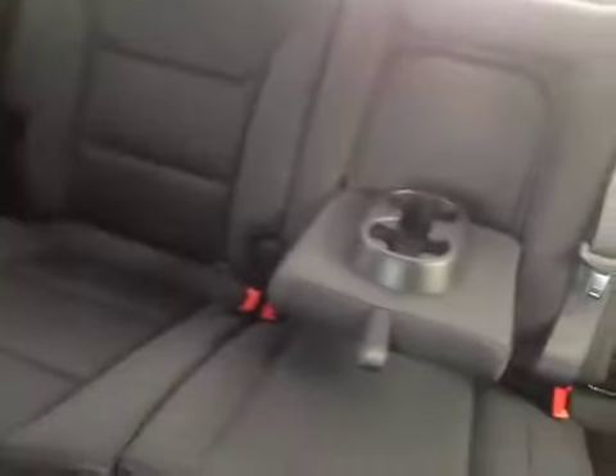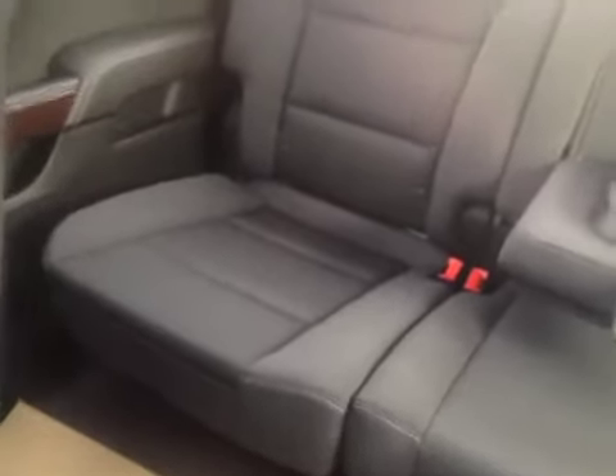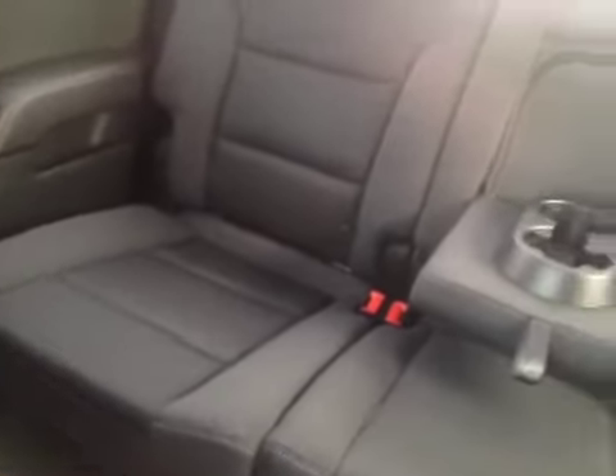The rear bench in the back offers a lot more legroom in the 2014 crew cab. The rear seats are a 60/40 split bench with a center armrest. This truck also has rear window defrost all the way across with a sliding rear window, as well as lighting control, universal home remote, and of course OnStar.